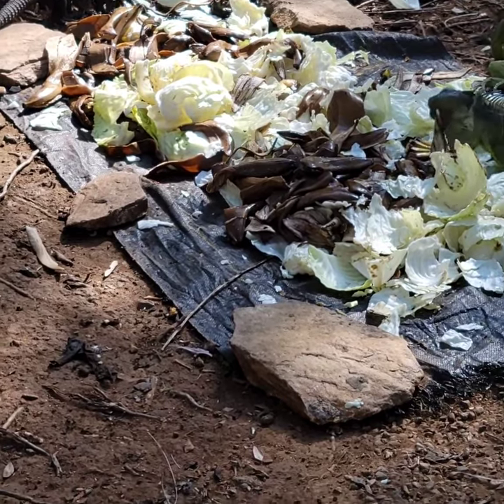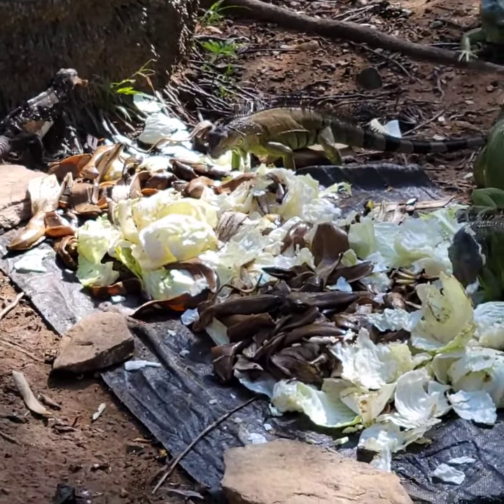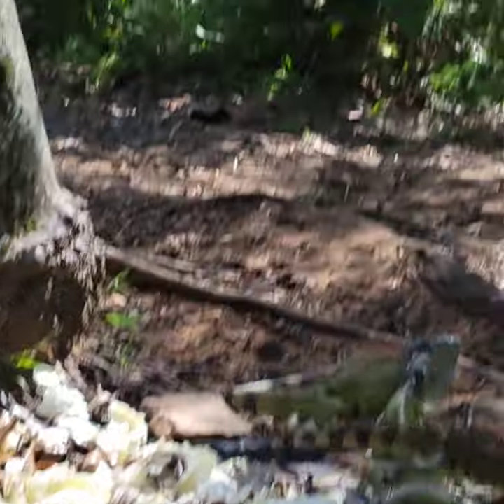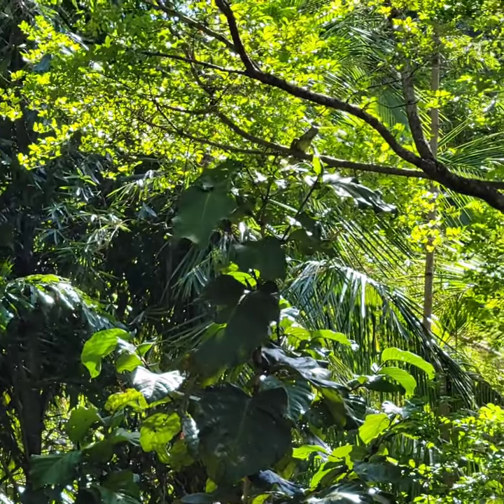The iguanas that we have in the park here, they're used to people. That's the reason why you can get this close and they don't run off. But if you try to get too close and maybe try to touch them, the only way they will respond is by biting or whipping you with their tails.